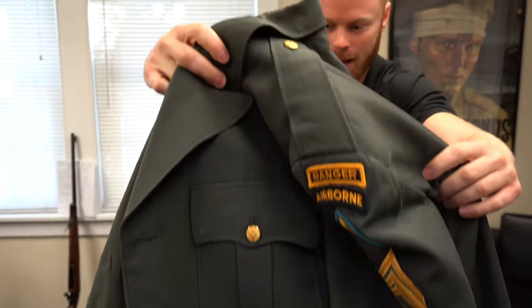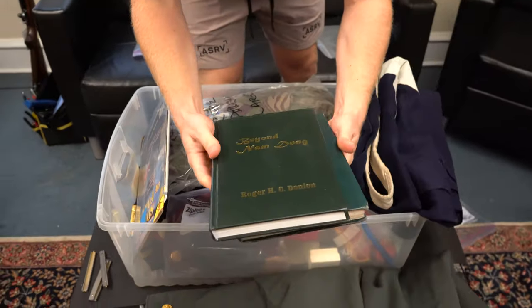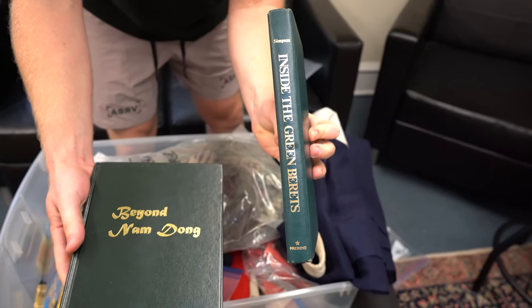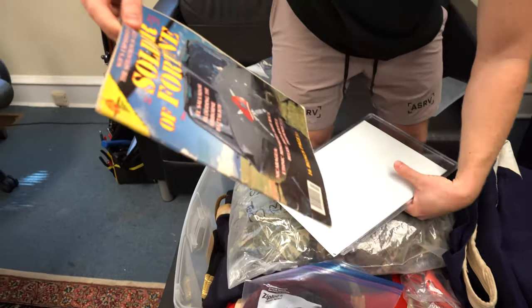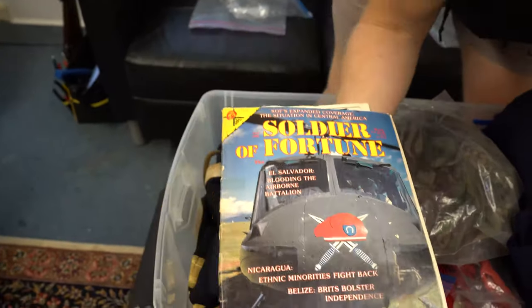Nice jacket - all the buttons are on it and intact. There are some books here about the Green Berets and Nam Dong in Vietnam. There's also a Soldier of Fortune magazine from the era with a helicopter on the front.